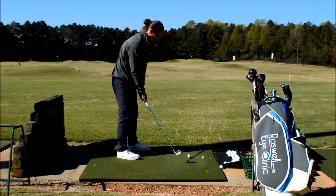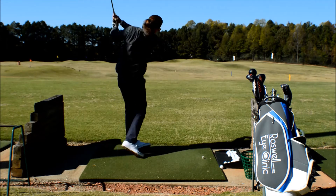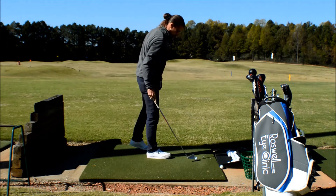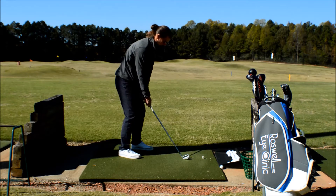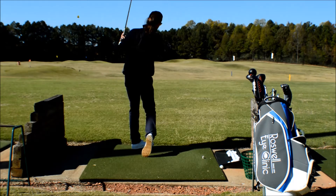If you're aimed to the right, your brain is going to say misalignment, and come over the top and swing towards the target. As you can see there, that's a low little cutter. This is a very typical mistake — you're aligned to the right, you come over the top, and it results in a slice.